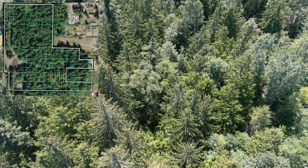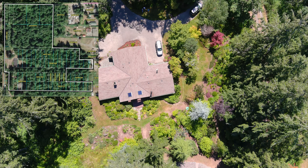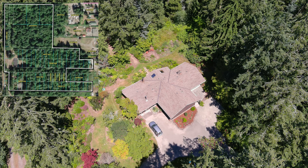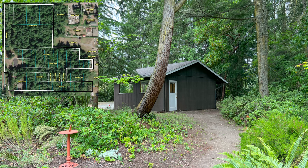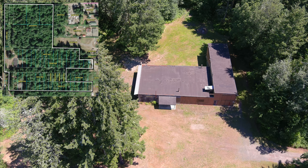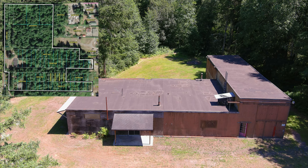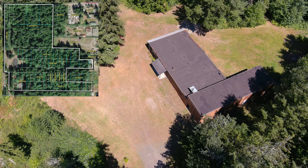For reference, you can look at the plat map to the top left of this video. For structures, this property boasts a 2,000 square foot 1970s era single-level home with a detached garage and beautiful, mature landscaping. To the north of the residence, you'll find this approximately 4,000 square foot shop that you could probably use for just about anything you could imagine.